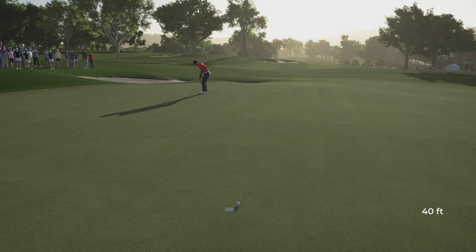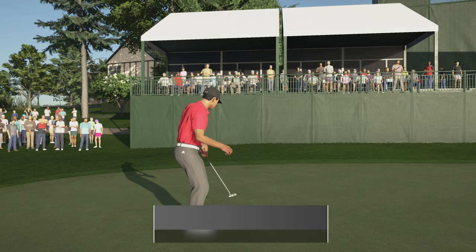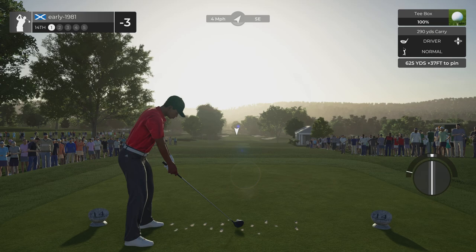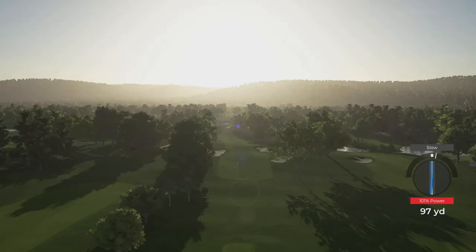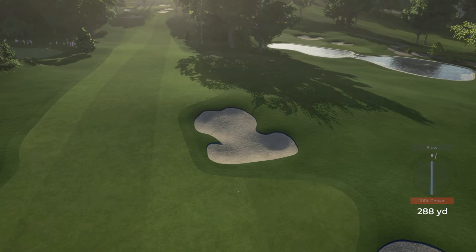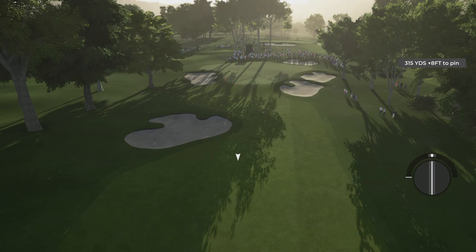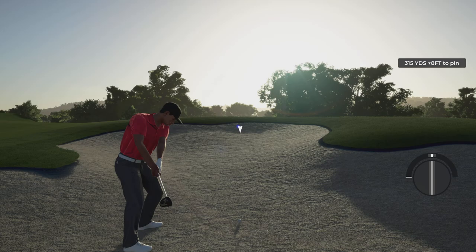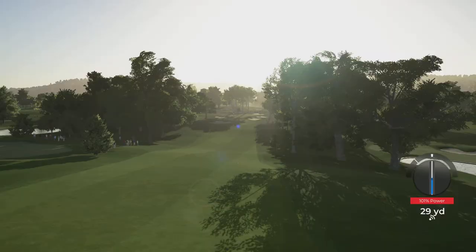I've been very happy with my putting today - it's just my approach shots letting me down really. But as you're seeing here, these fairways are brutal. Hole number 14 - it's another long par five. There's a tiny slow and I guarantee that kicks into the sand. If you're not hitting perfects off the tee box you're in a world of trouble. Certainly not getting there in two. I'm just going to try and chase three wood as far down this fairway out of the sand - could make it up. There's a laser beam perfect, an extremely tough shot out of the sand and we pull it off.